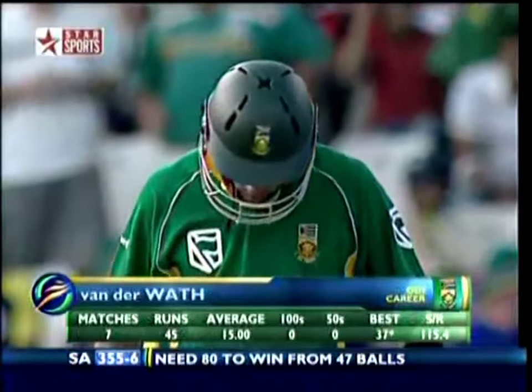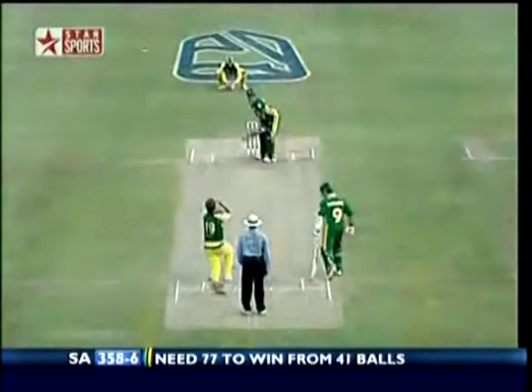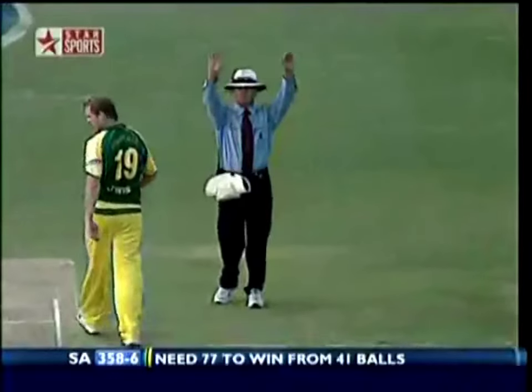So Farahvat is the new batsman — an average of 15, but we know he can hit it. Straight down the ground — that's going for six, that's gone! Yes, that's gone for six! That relieves the pressure a little bit and doubles the pressure on the bowler.